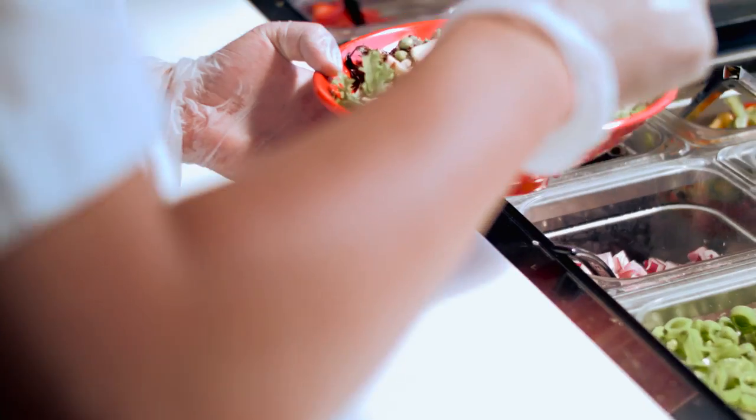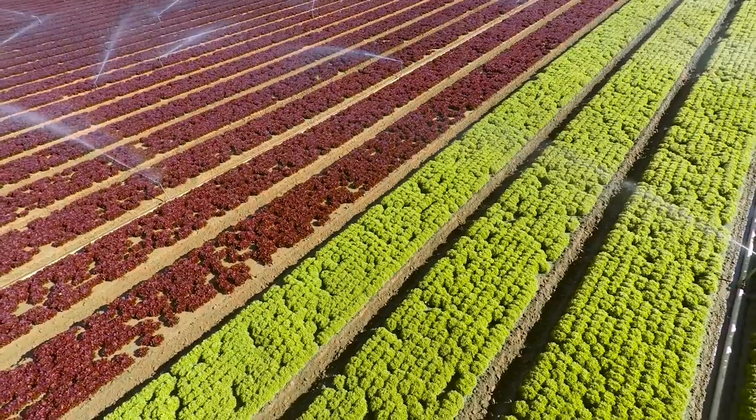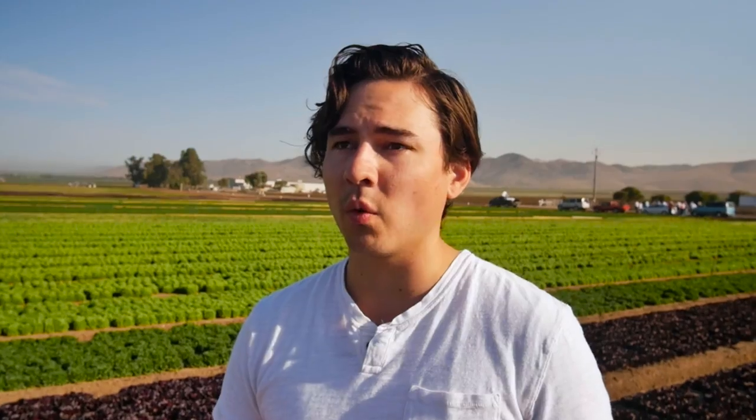And that's why we were very excited when we were able to start utilizing the baby field greens. We tried dozens and dozens of different lettuces until we landed on this blend that really fit our aesthetic and our taste profile that we wanted for our salads.